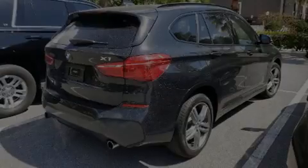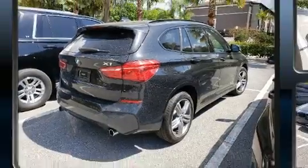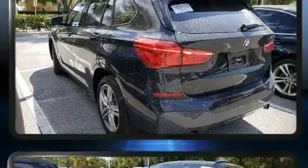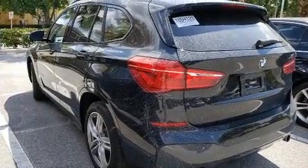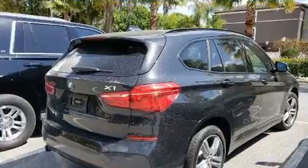Introducing the 2017 BMW X1. With just over 30,000 miles on the odometer, this vehicle provides excellent value as a pre-owned model. It features a front-wheel drive platform, an automatic transmission, and a 2.0-liter 4-cylinder engine. The engine breathes better thanks to a turbocharger, improving both performance and economy.